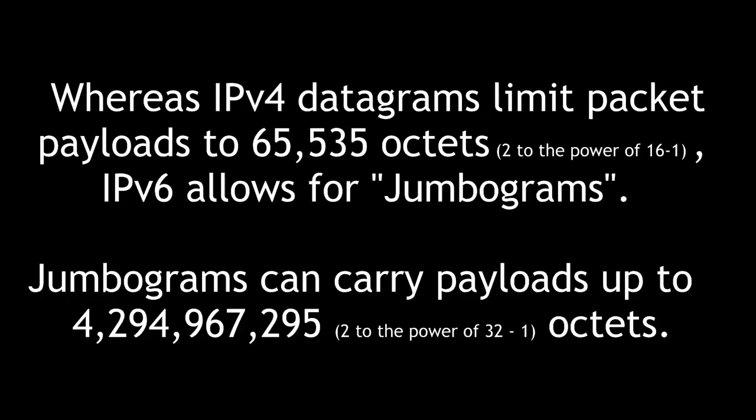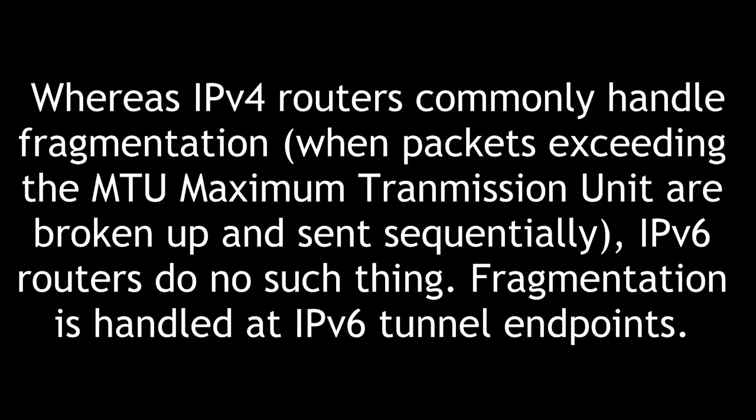Whereas IPv4 datagrams limit packet payloads to 65,535 octets — that is, 2 to the power of 16 minus 1 — IPv6 allows for jumbograms. Jumbograms can carry payloads up to 4,294,967,295 octets, or 2 to the power of 32 minus 1. Whereas IPv4 routers commonly handle fragmentation when packets exceeding the MTU, or maximum transmission unit, are broken up and sent sequentially, IPv6 routers do no such thing. Fragmentation is handled at IPv6 tunnel endpoints.